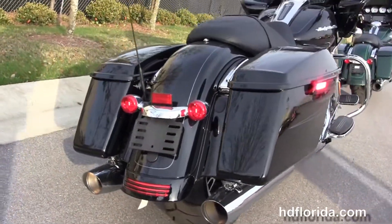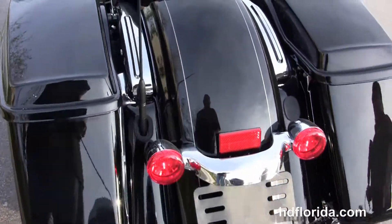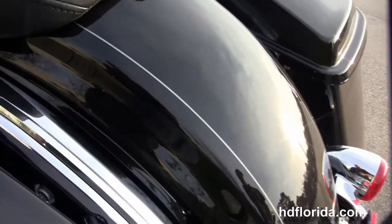Stealth passenger pegs, the hand-adjustable CVO style low-profile rear suspension, the one-touch hard locking saddlebags, custom filled-in rear fender, integrated stop-tail turn lamps, and the sculpted one-piece two-up seat.